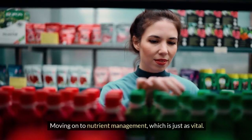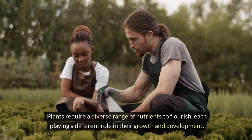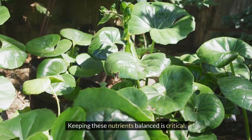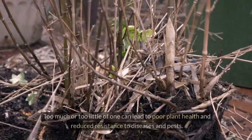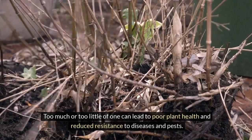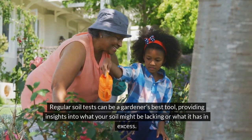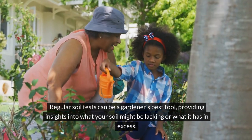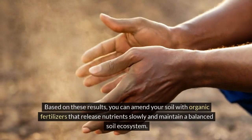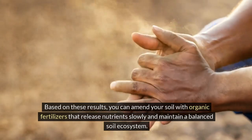Moving on to nutrient management, which is just as vital. Plants require a diverse range of nutrients to flourish, each playing a different role in their growth and development. Keeping these nutrients balanced is critical — too much or too little of one can lead to poor plant health and reduced resistance to diseases and pests. Regular soil tests can be a gardener's best tool, providing insights into what your soil might be lacking or what it has in excess. Based on these results, you can amend your soil with organic fertilizers that release nutrients slowly and maintain a balanced soil ecosystem.